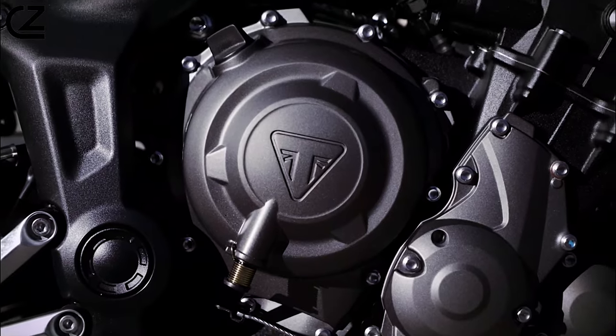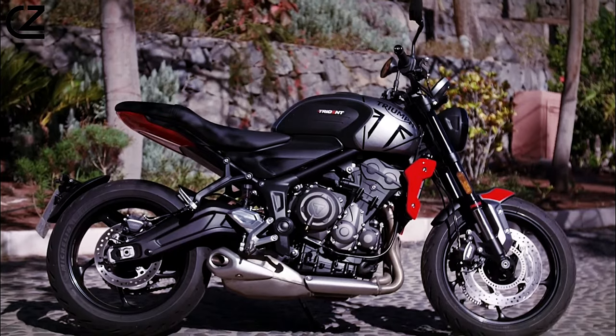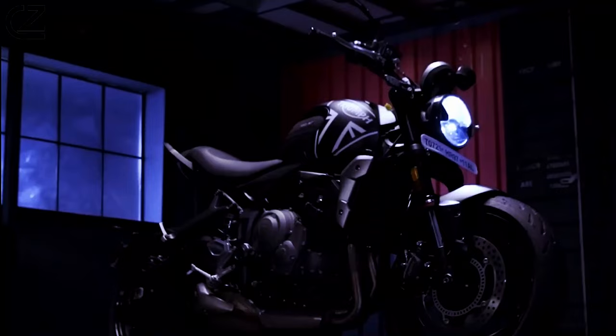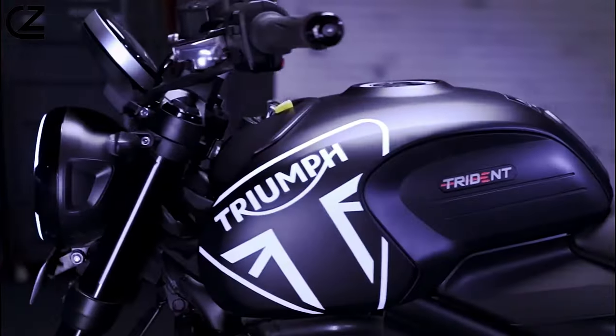But the Trident 660 isn't just about performance — it's also about comfort and versatility. With its comfortable ergonomics, adjustable suspension, and spacious seat, this motorcycle is designed to keep you riding for hours on end, whether you're commuting to work or embarking on a weekend getaway.